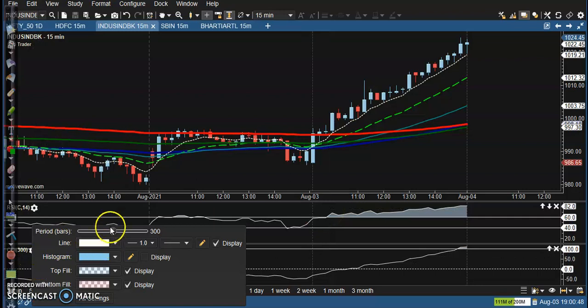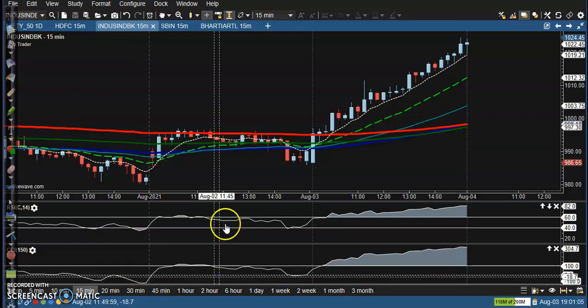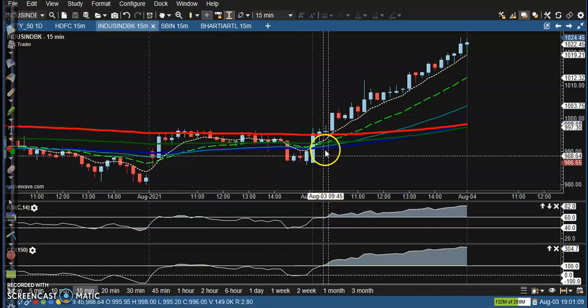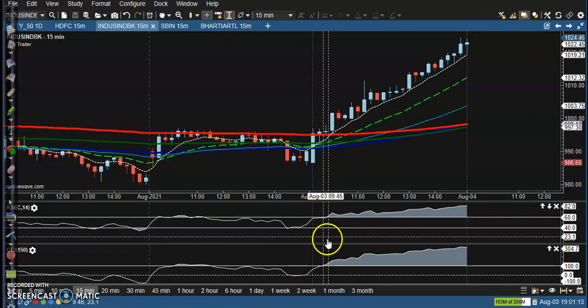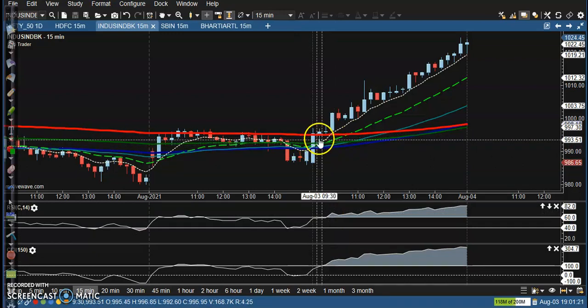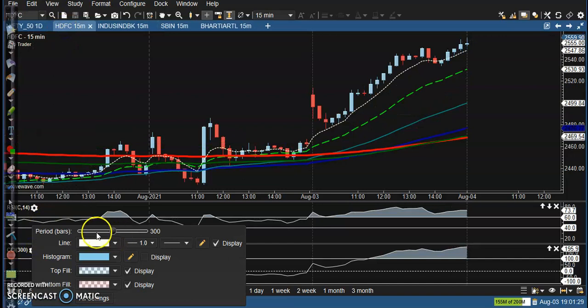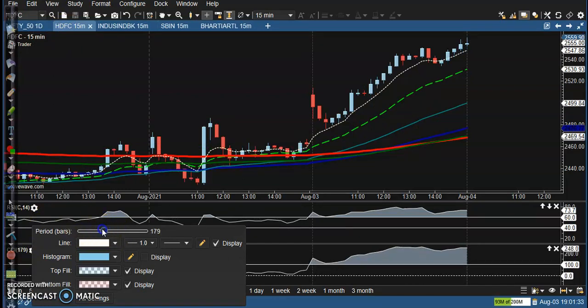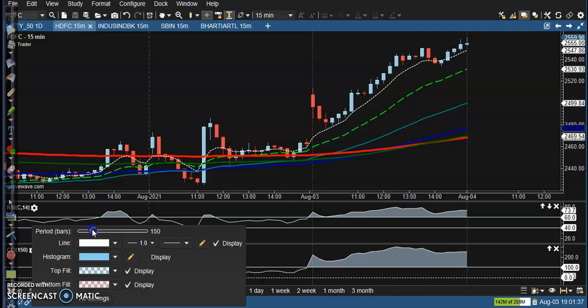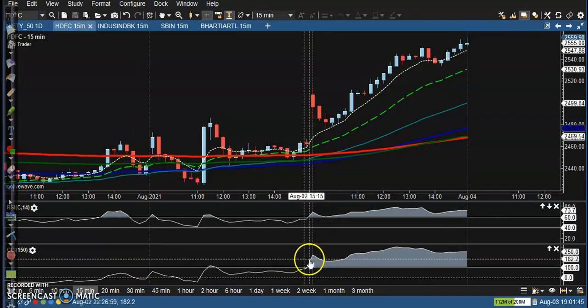The next one is IndusInd Bank — also a perfect entry point. I'm using the 150-period moving average setting. You can see the price crossed the 200 level, and at that time the CCI and RSI both crossed in the same area. The 7-period moving average also crossed there, making it a perfect buy opportunity.